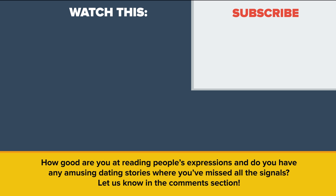How good are you at reading people's expressions, and do you have any amusing dating stories where you've missed all the signals? Let us know in the comments section. Also be sure to check out our other video called What is Love, and Will You Ever Fall In Love? Thanks for watching, and as always, don't forget to like, share, and subscribe. See you next time!